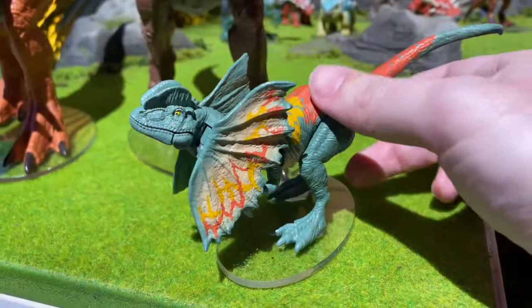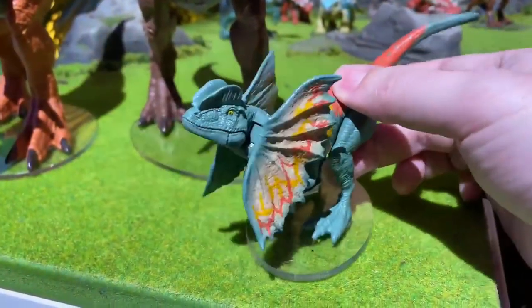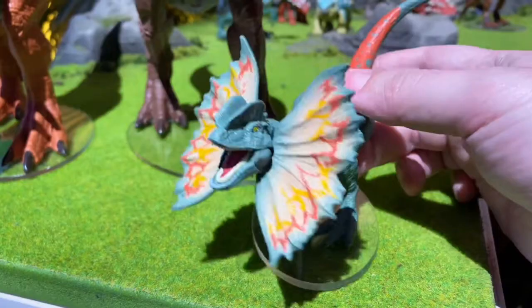We're getting a new Dilophosaurus sculpt. From what I've seen in the videos, it looks like you push the tail down, the frill opens up, and the mouth opens, which I think is pretty cool. It has the classic Jurassic Park colorings right there. Definitely a cool figure, and I really like that pose — that is a pretty cool pose.